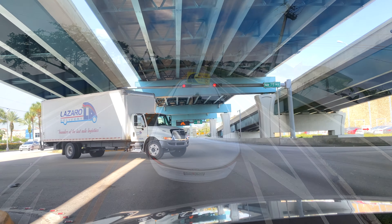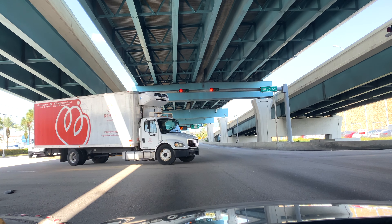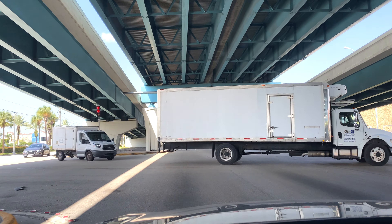If the light is red when you approach the intersection, you must come to a complete stop behind the crosswalk. The red light indicates that you must remain stopped until it turns green.